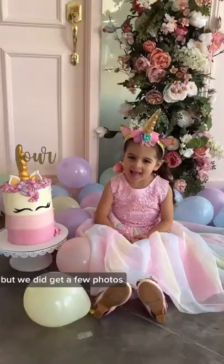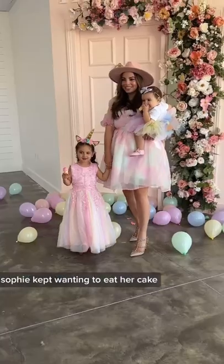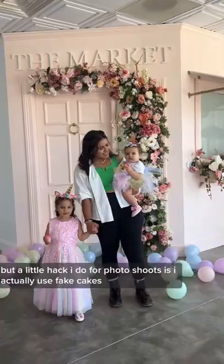Mila was not feeling the little crown but we did get a few photos. Sophie kept wanting to eat her cake, but a little hack I do for photoshoots is I actually use fake cakes.